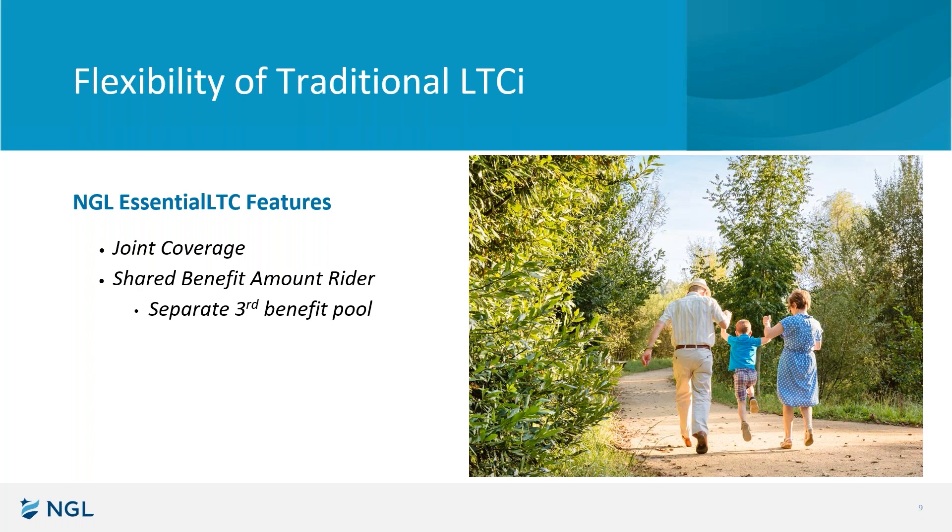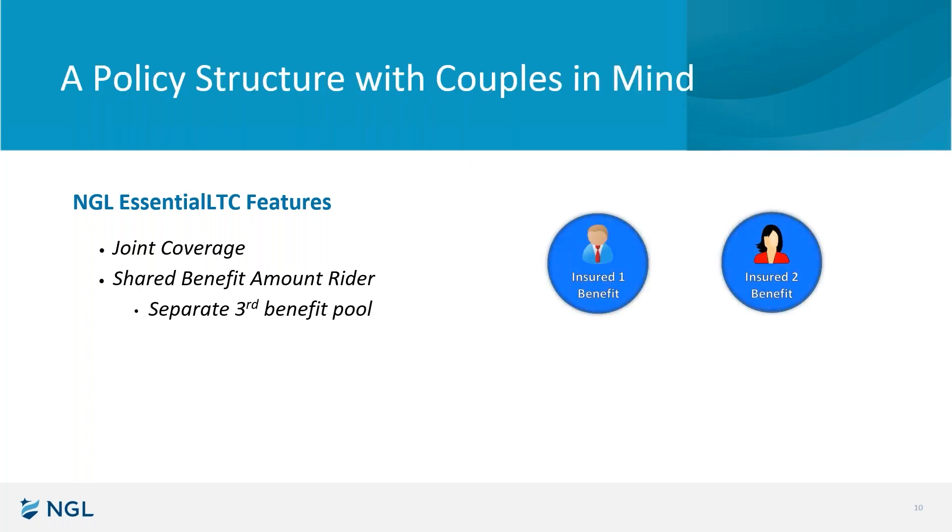The reason why I make that bold statement is simply because of how we built this thing. Generally, when you're talking to Mr. and Mrs. Prospect — two blue circles on your screen — what do you normally have to do? You have to sell two policies. He gets a policy, she gets a policy. You have to take both of their premiums, add them together, and then ultimately you have whatever their monthly or annual outlay is going to be.